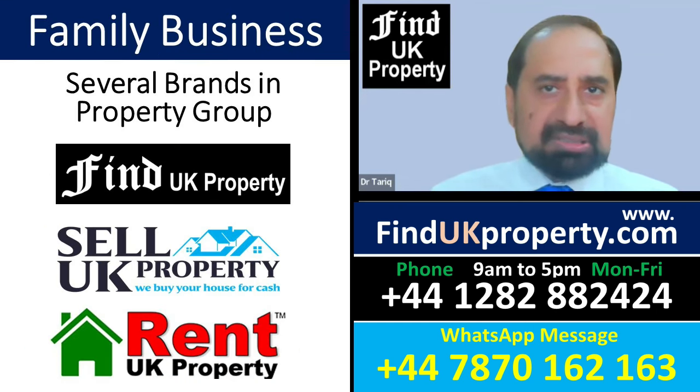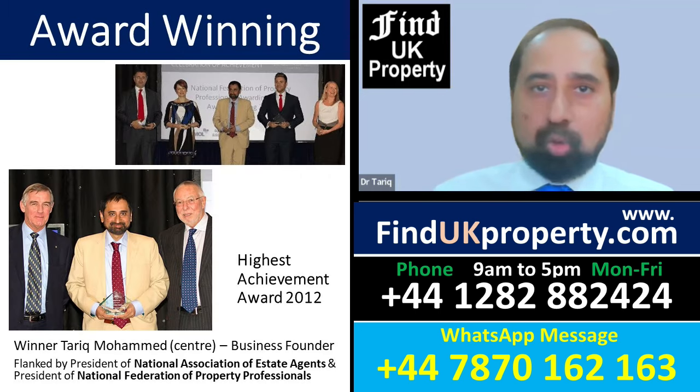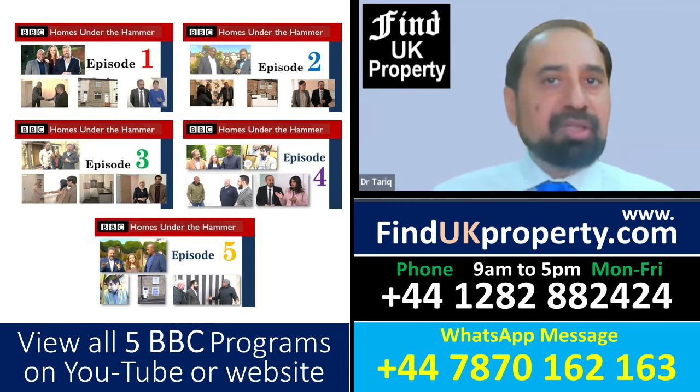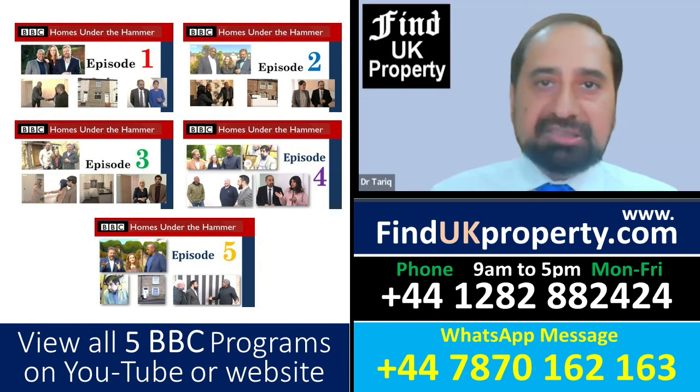We're a family business based at this site in Burnley, north of Manchester. We're award-winning and fully accredited, and the BBC have produced five television programmes on how we buy, renovate, rent out, and then sell at the best prices in the UK.